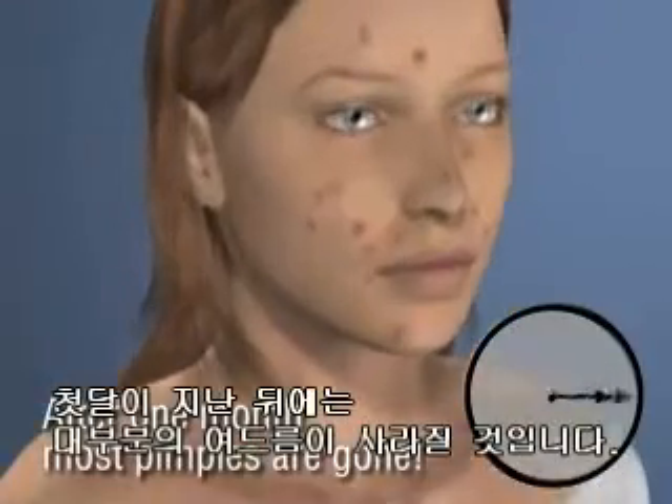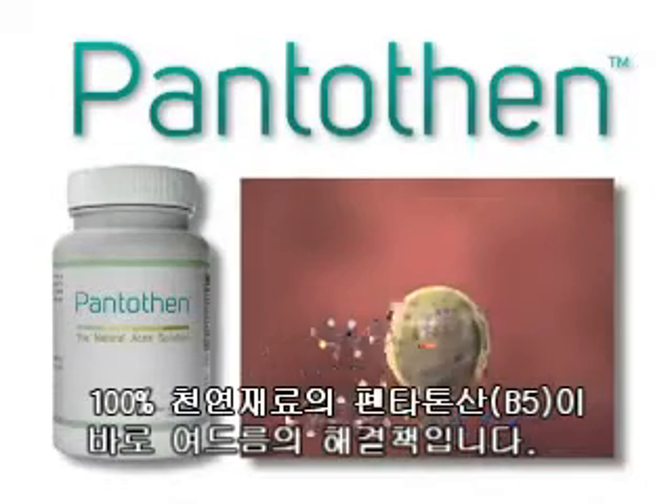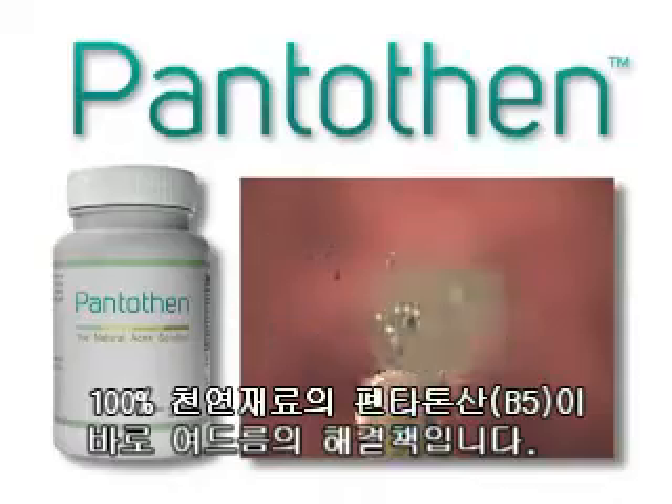By the end of the first month, most if not all of your pimples should be gone. Pantothen — the natural acne solution.